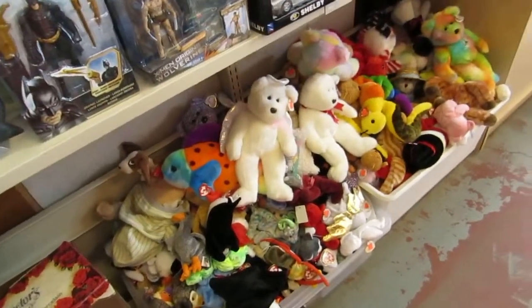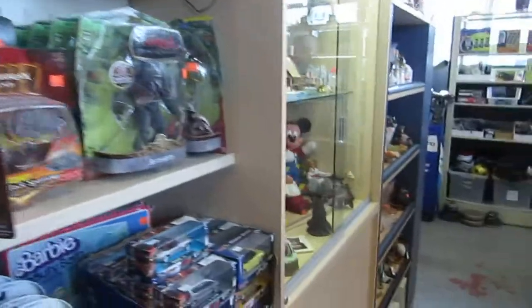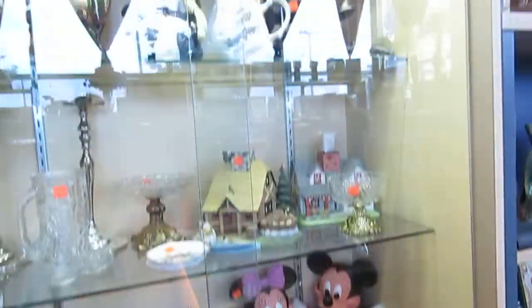Down here you can buy for five bucks, ten bucks. You've got bears, Star Wars. All kinds of cool stuff, including some vintage toys. A lot of this goes online — take a look at our eBay listings too. We've got a ton of stuff on eBay, like Black Beauty.